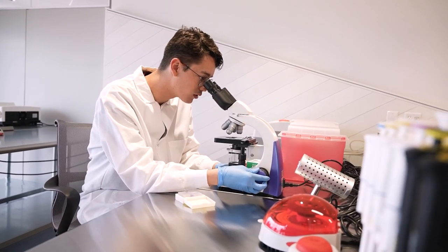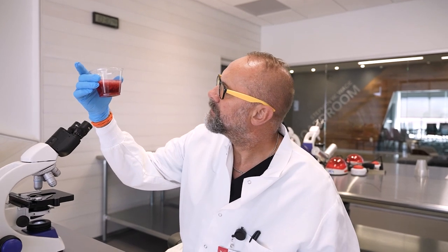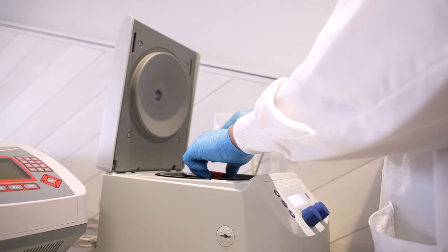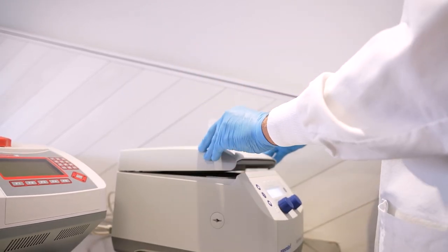This is our biotechnology program. It's really great because students can work in many different facets — they're taught to work in any type of laboratory. They can work in human genomics, agriculture, or forensics, studying DNA at crime scenes. In this program they learn how to isolate proteins, purify proteins, and manipulate DNA.